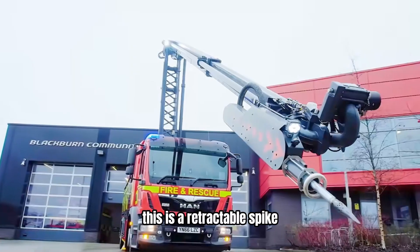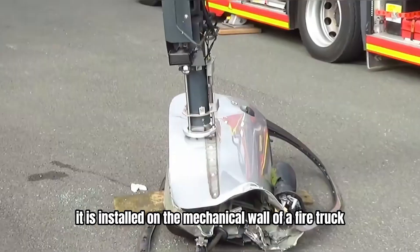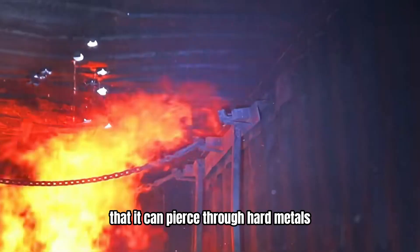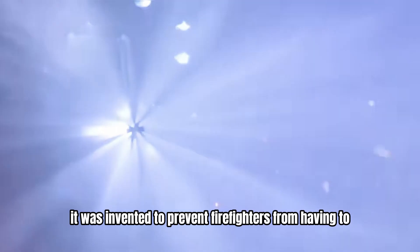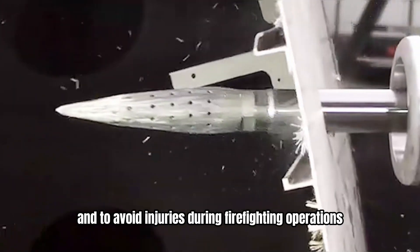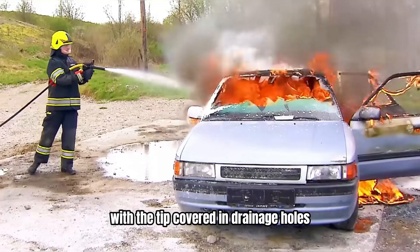This is a retractable spike specifically designed for firefighting. It is installed on the mechanical wall of a fire truck and can instantly deploy in critical moments. Its power is so great that it can pierce through hard metals like a bayonet. Named the fire spike nozzle, it was invented to prevent firefighters from having to enter high-risk confined spaces to extinguish fires and to avoid injuries during firefighting operations. The spike is 50 centimeters long, with the tip covered in drainage holes.